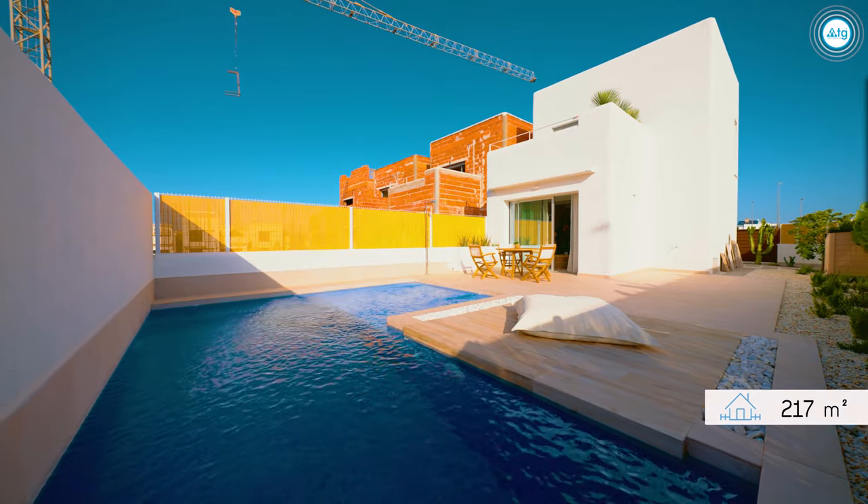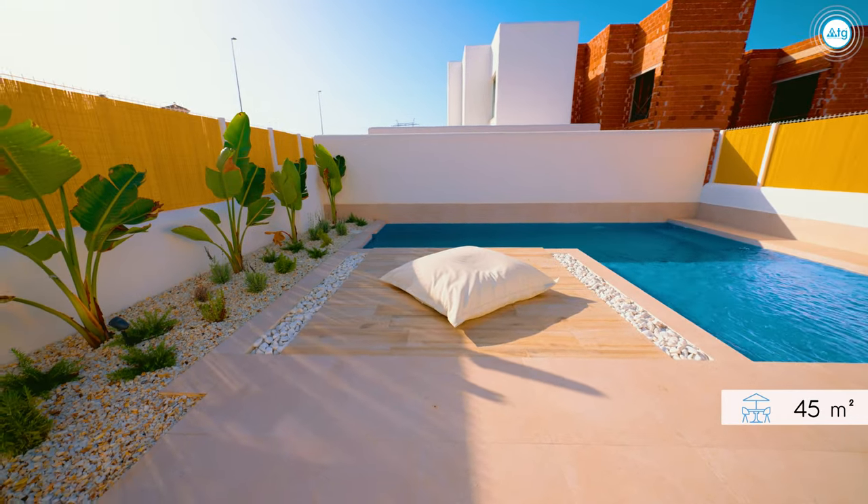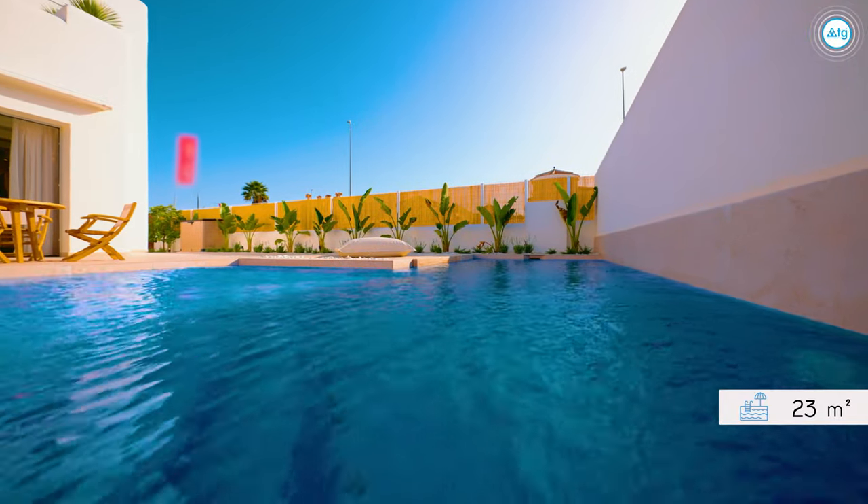The plot size is 217 square meters and it comes with a spacious terrace of 45 square meters. The size of the pool is 23 square meters.